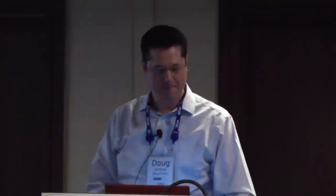Spark is a 100% open-source Apache project and it's used in production today in over 500 organizations, from big Fortune 100 to really small shops. This is just a list of some of the companies using Apache Spark today, and the list is growing. If you're wondering, is Spark real? Is it going to go the distance? The answer is absolutely — it already is.